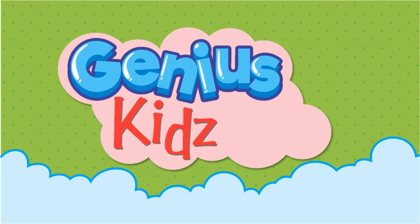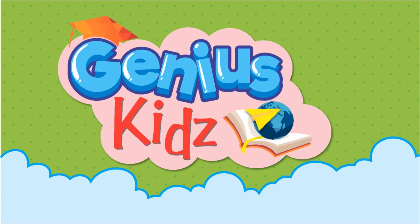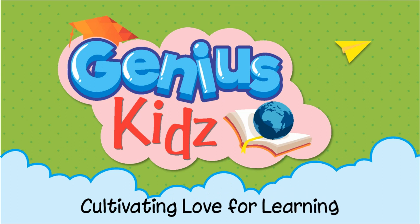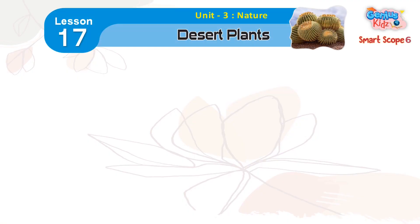Genius Kids — Cultivating Love for Learning. Lesson 17: Desert Plants. Some facts about desert plants are given below.